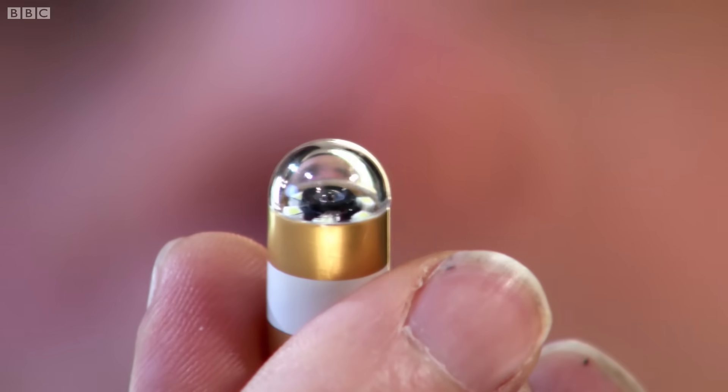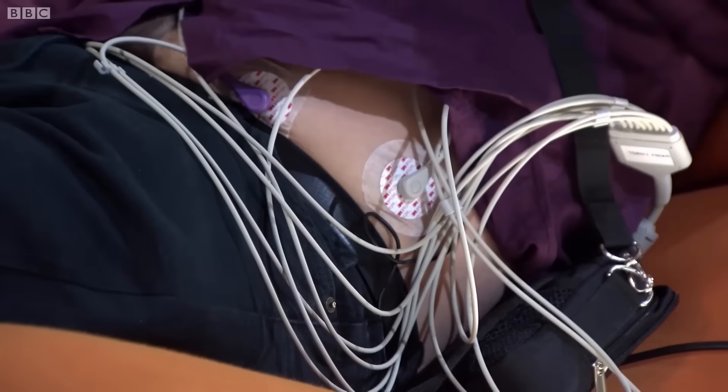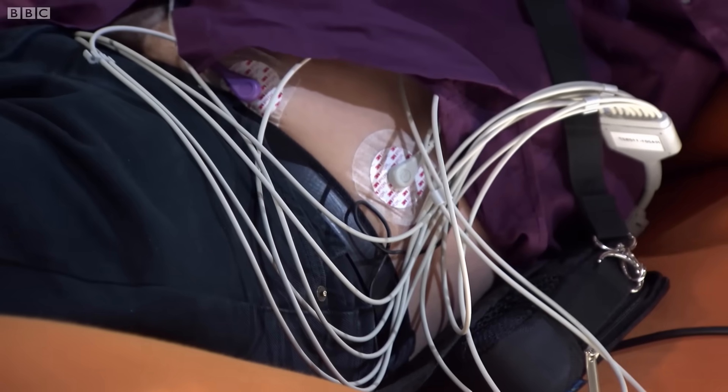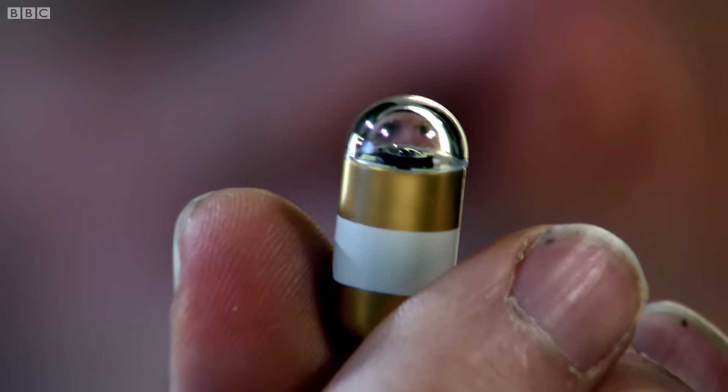This pill houses a mini film crew complete with lights and camera. It will take pictures three times a second and transmit them to screens here in the Science Museum via sensors on my body. Ready when you are. OK. You pop that into your mouth.